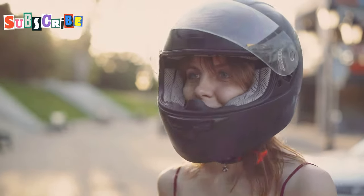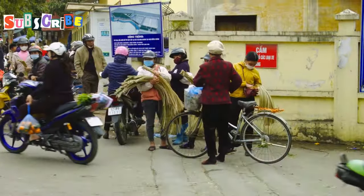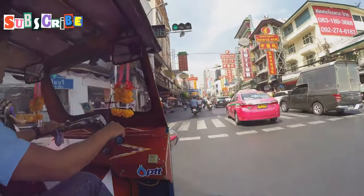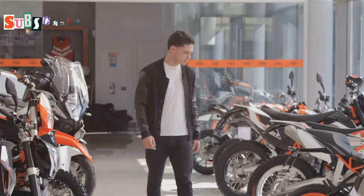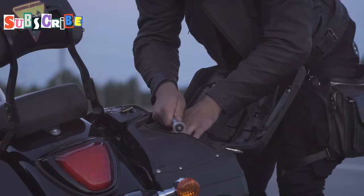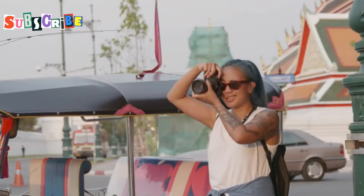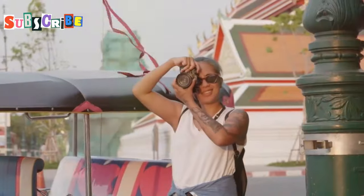Just remember to wear a helmet, carry an international driving license, and be cautious on the roads — safety should always be your top priority. Traffic can be chaotic, so always prioritize safety, be aware of your surroundings, follow traffic rules, and avoid riding during peak hours if possible. Before you rent a motorbike, make sure to inspect it thoroughly for any damages and take photos as evidence. Check the brakes, lights, and tires to ensure everything is in working order. Having photographic evidence of the bike's condition before you ride off can be crucial if any issues arise when you return it. Enjoy the ride, but always be prepared and responsible.